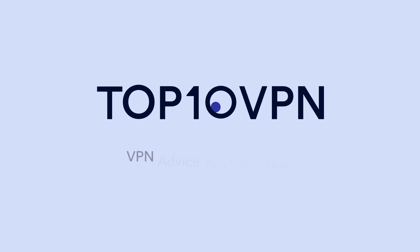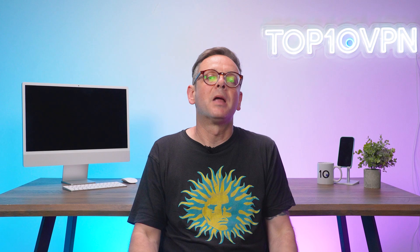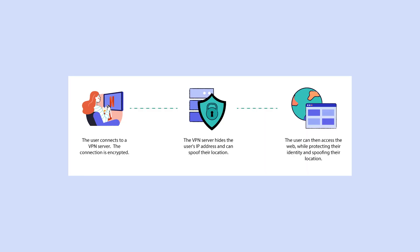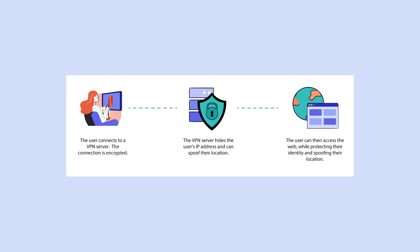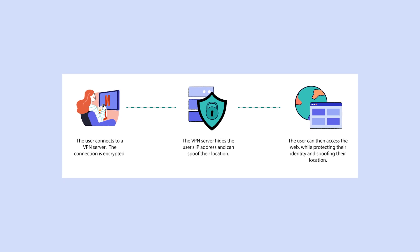Right, let's get into it. It shouldn't come as a shock given the channel you're watching, but let's get this out of the way right at the start. The only sensible way to get an Indian IP address is by using a VPN. In all seriousness, a VPN or virtual private network is perfectly designed for this, as it allows you to mask your real IP address and appear as if you're browsing from a different location — in this case, India.